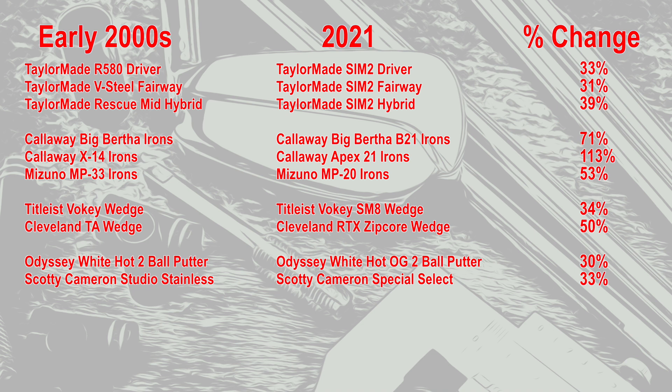Now you can see all the price changes and the percentage increases over time — which clubs have increased the most and which have stayed the most consistent. What jumps out is that the clubs with the biggest price increase over the last 20 years are definitely the irons. The irons showed the largest percentage increase of all these different clubs. Though it's important to note that depending on what clubs you pick, these numbers can vary.